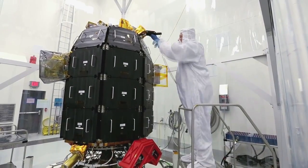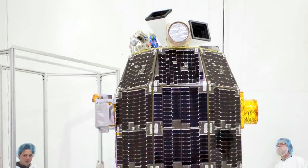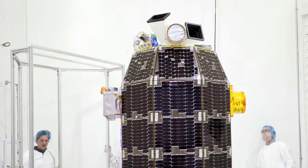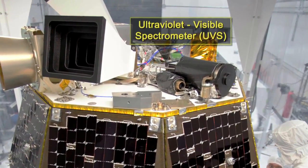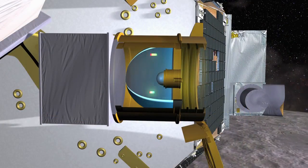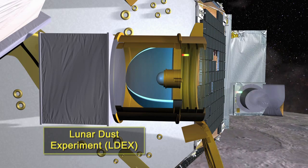The LADEE spacecraft carries three science instruments on board. The Neutral Mass Spectrometer will take in-situ, or in-place, measurements of the atmosphere of the Moon. The Ultraviolet Visible Light Spectrometer will take remote measurements of both the atmosphere and dust from a distance. The third instrument is the Lunar Dust Experiment, which will directly measure dust particles and analyze their masses.